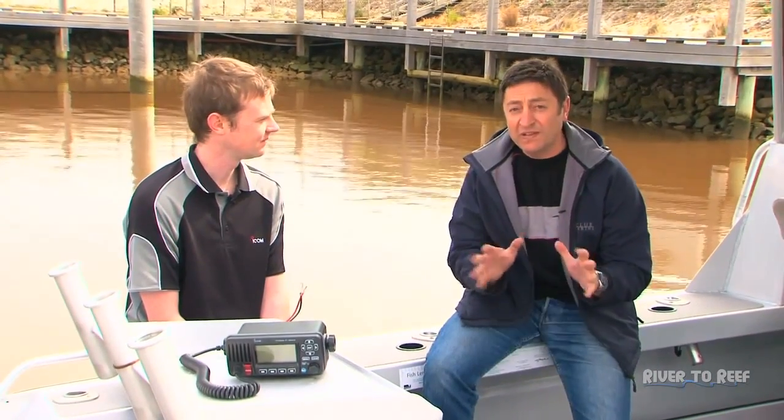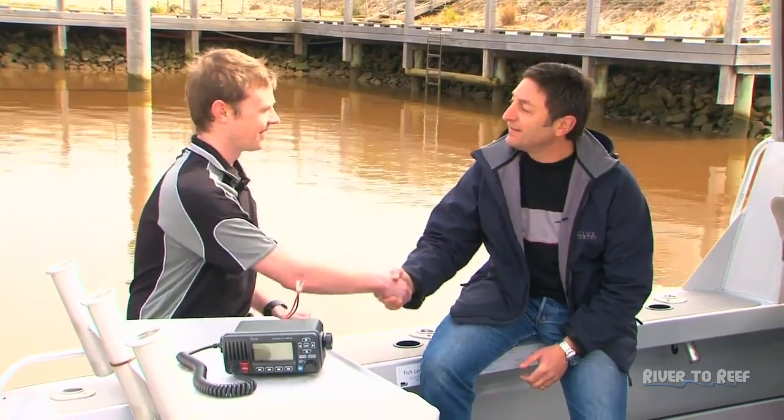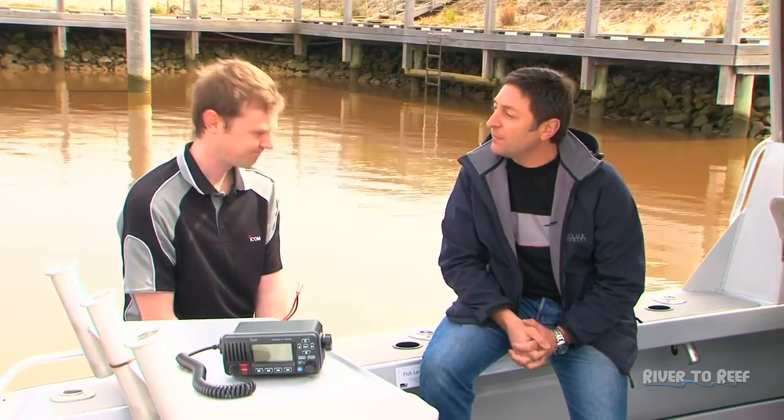Today I'd like to welcome Steve Cook from ICOM Australia. ICOM Australia have a great range of products which assist us on River to Reef. Welcome to our show. Got a great product — tell us a bit about it.